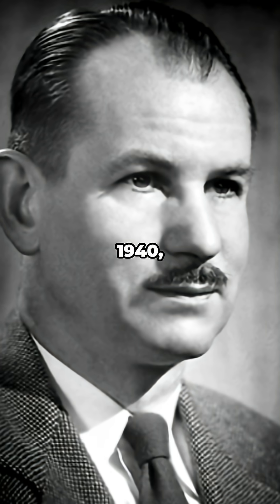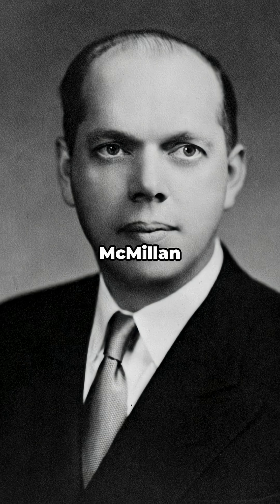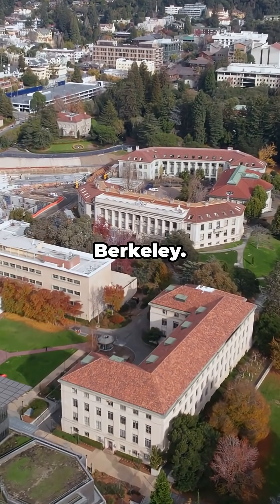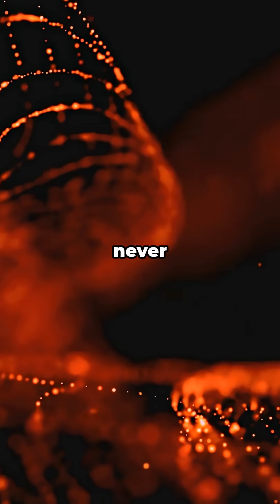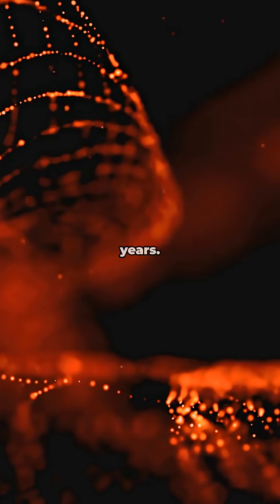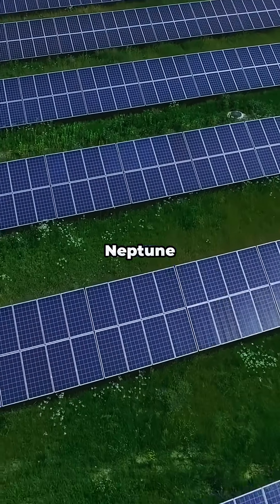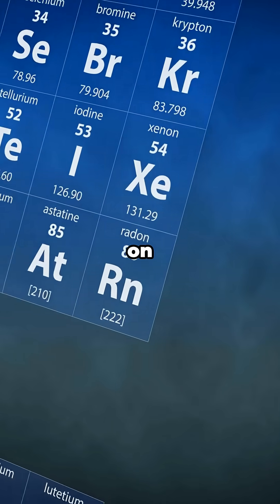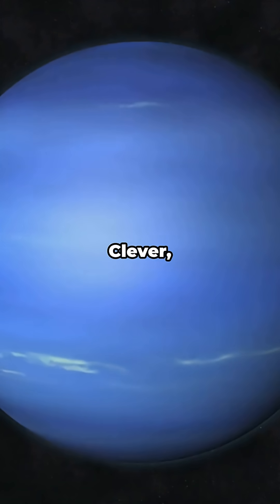So how do we have it? In 1940, two physicists — Edwin McMillan and Philip Abelson — were bombarding uranium with neutrons at Berkeley. They created something that had never existed on Earth in billions of years. They named it Neptunium because Neptune comes after Uranus in the solar system, and Neptunium comes after uranium on the periodic table. Clever, right?